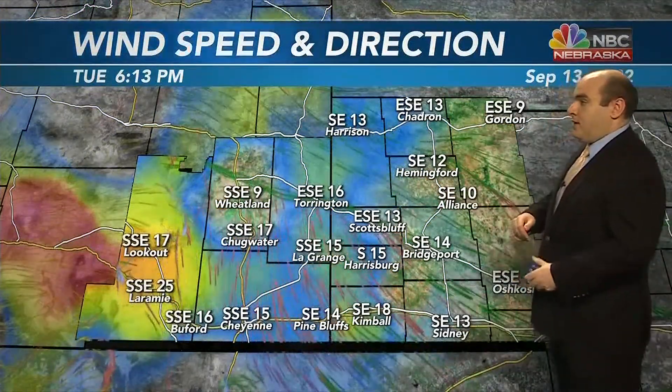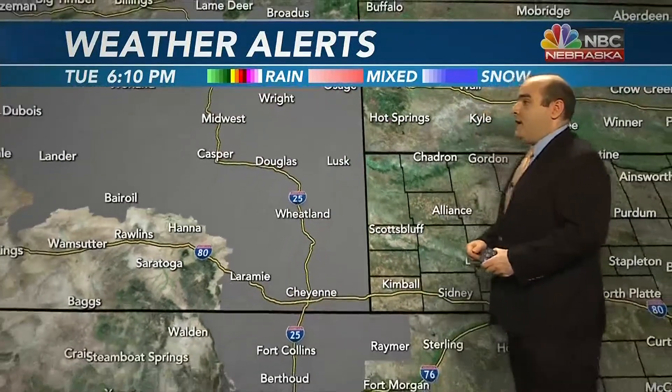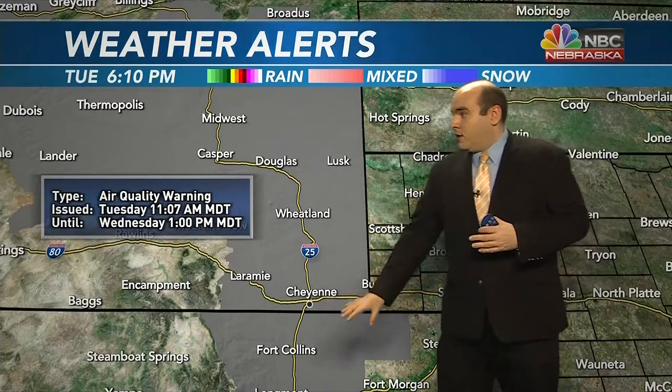Winds are mainly from a southerly to southeasterly direction. Most of us have winds right now at 10 to 20 miles per hour, with breezier conditions in our far western counties. As for weather alerts, nothing in the panhandle. But along the I-25 corridor, we do have red flag warnings — they expire at 7 p.m. We also have in the same area, southeastern Wyoming down toward Fort Collins, an air quality warning due to smoke, going all the way until 1 p.m. tomorrow.